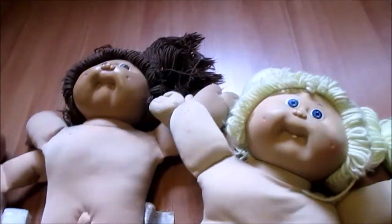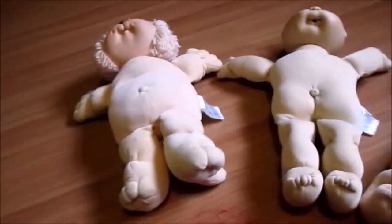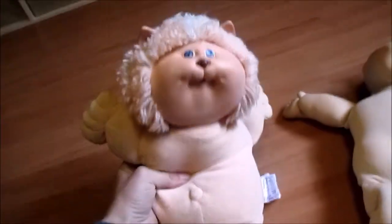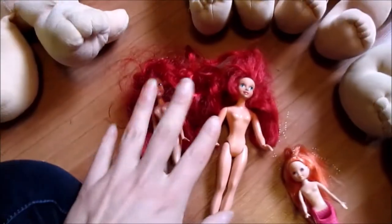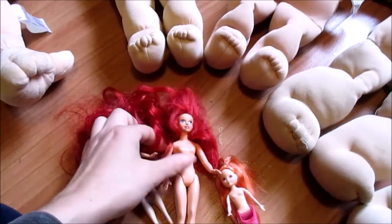I wasn't expecting to find anything because Savers is usually a miss, and if we find something it's usually maybe just one doll. But they had all of these glorious Cabbage Patch dolls made by Coleco from the 80s. I originally was just going to buy the Kusa because I've always wanted a lion Kusa, and the baby with a tuft, but Colling talked me into getting the other three. These two were $4, these two Chinas were $3, and I think the Kusa was also $3. And then I got these Little Mermaid people in a separate bag because of this mini Ariel.